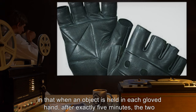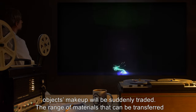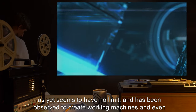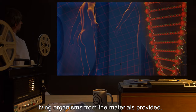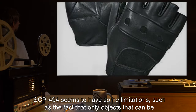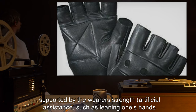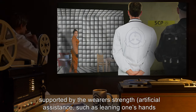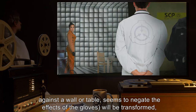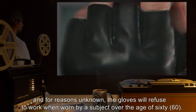SCP-494's true anomalous nature is revealed in that when an object is held in each gloved hand, after exactly five minutes the two objects' makeup will be suddenly traded. The range of materials that can be transferred seems to have no limit, and it has been observed to create working machines and even living organisms from the materials provided. SCP-494 has limitations: only objects that can be supported by the wearer's strength are affected — artificial assistance such as leaning one's hands against a wall or table seems to negate the effects. For reasons unknown, the gloves will refuse to work when worn by a subject over the age of 60.